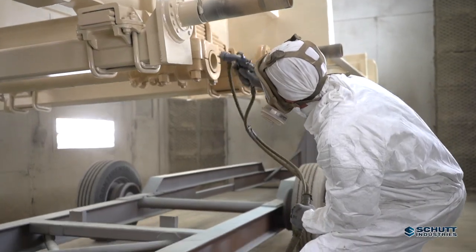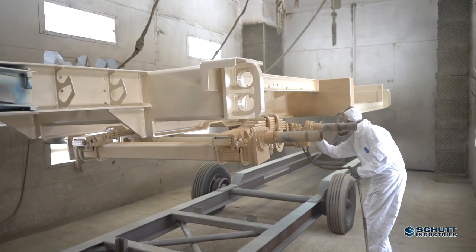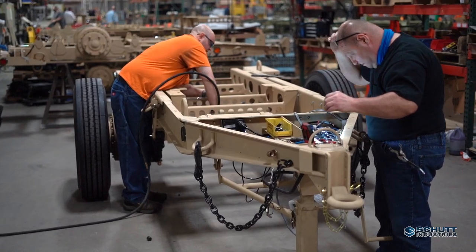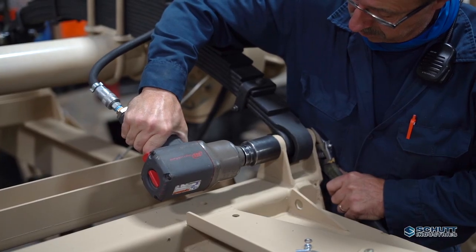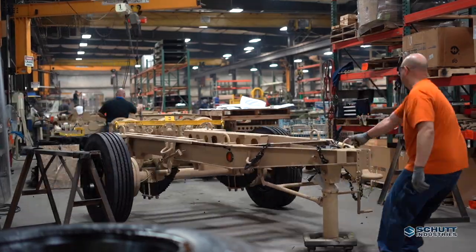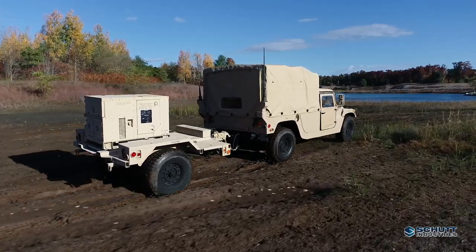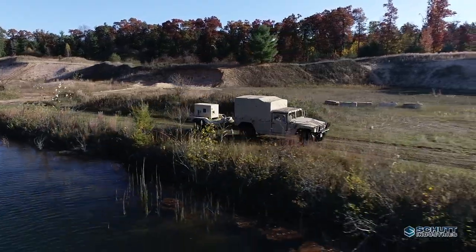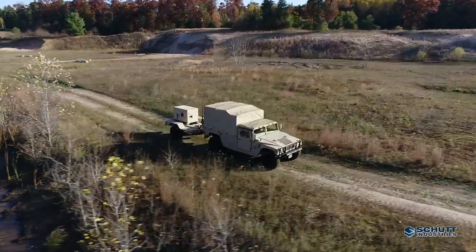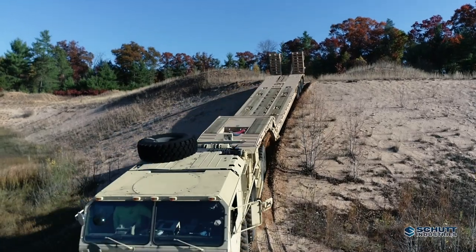Shutt Industries specializes in military trailers and shelter systems for the U.S. Department of Defense, supplying the four largest military branches and clients worldwide. Our history of engineering high-quality, sophisticated solutions for the most demanding military implementation has earned Shutt a prestigious reputation as a go-to source for its proven world-class products. We subject all our equipment to rigorous performance and endurance testing in the harshest environments, and our trailers handle those tough military-grade tests.